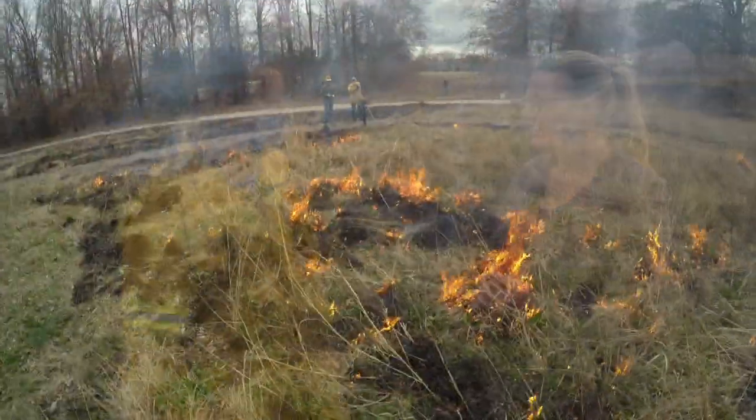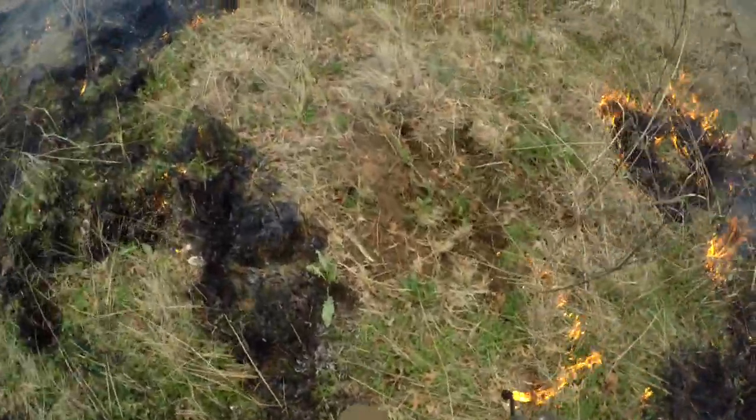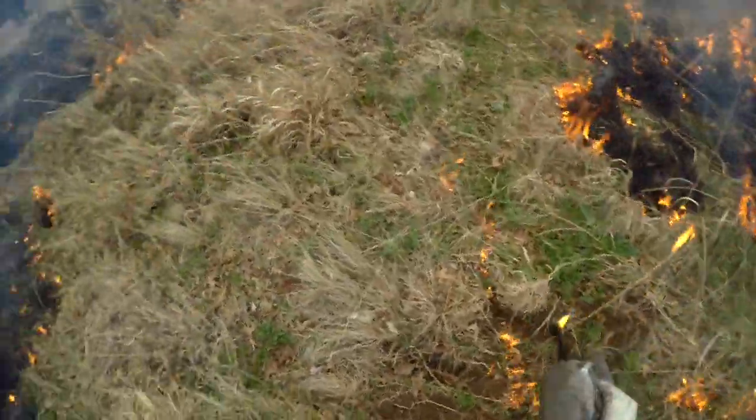We are here at the OSU Botanic Gardens with John Weir, a research associate with the NREM department. John, can you tell us what we've just done here? We came in and did a burn on the native grass plantings and the native grass areas here at the Botanical Garden. This was a planned prescribed burn — so what did you have to do in order to plan this burn?